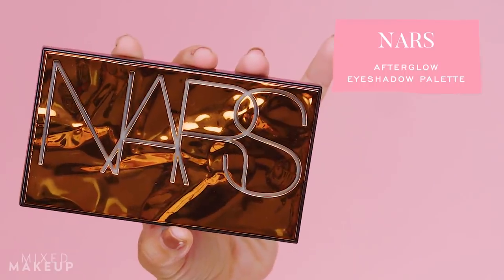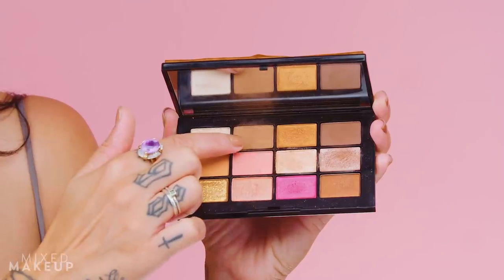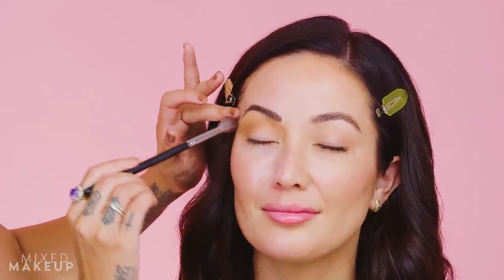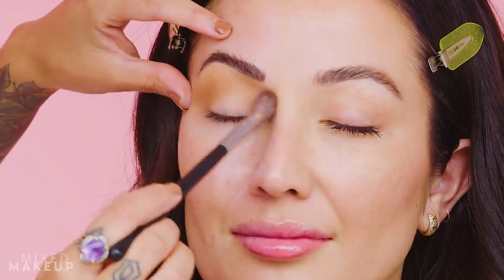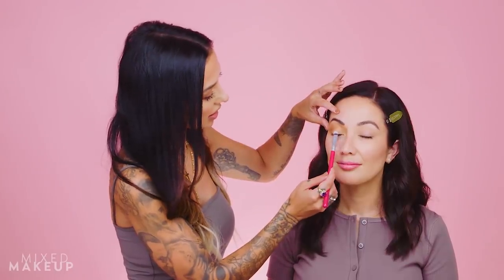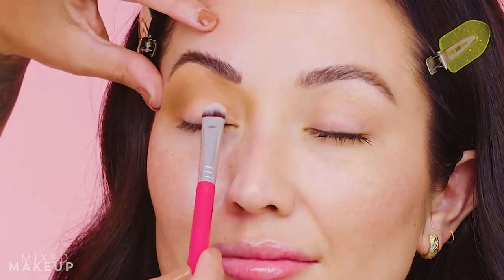Now using an actual eyeshadow palette — also from NARS — with a medium brown shade, very similar to the bronzer but more pigmented, on the same brush. As she does the eyeshadow she's blending it out and elongating the eye shape. Bringing the eyeshadow toward the inner corner also widens and enlarges the eye. She then takes a small flat brush with a warm peachy shimmer color from the same NARS palette.